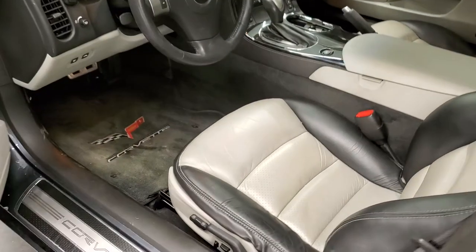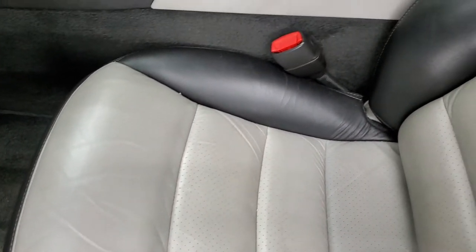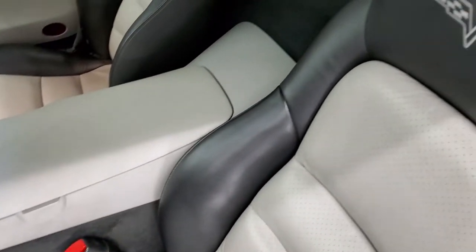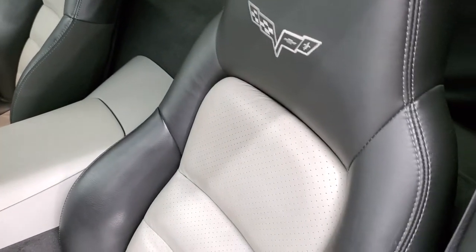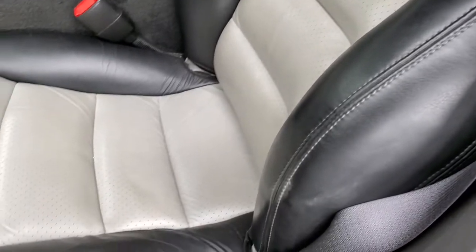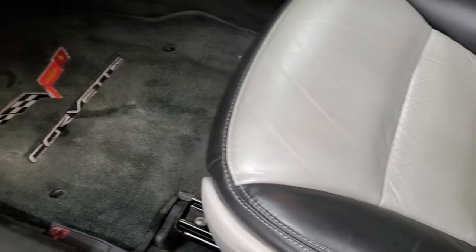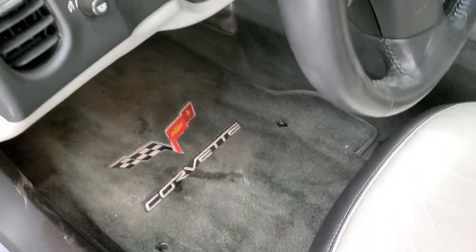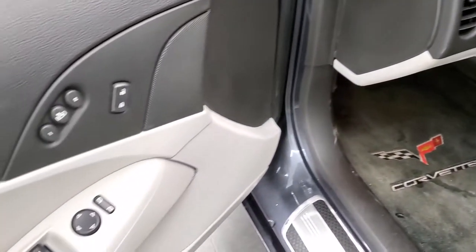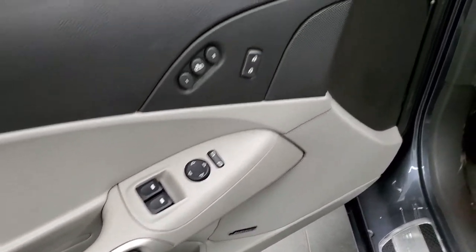Inside, the 3LT package gives you the black and gray leather interior. There are no rips, no tears on the seats. You get the Corvette logo stitched in the headrest. Bolsters look pretty good. Both front seats are power and heated. Comes with factory floor mats, power windows, power locks, power mirrors, memory driver seat, and Bose sound.